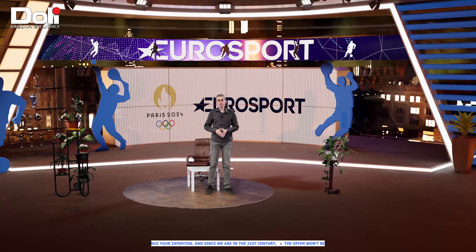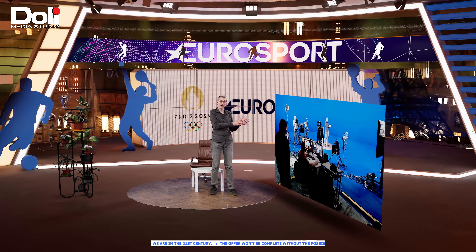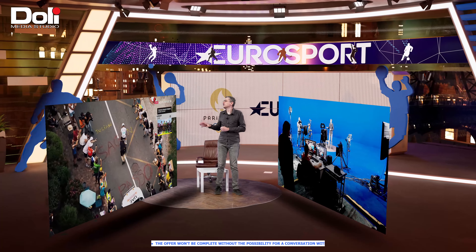You can also see on my left what is going on behind the scenes in our studio, while on my right you can watch live Eurosport 1.